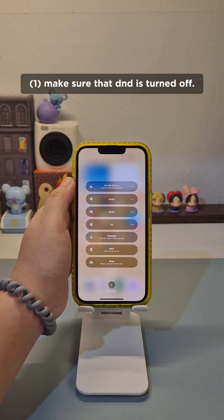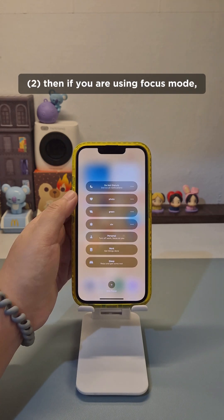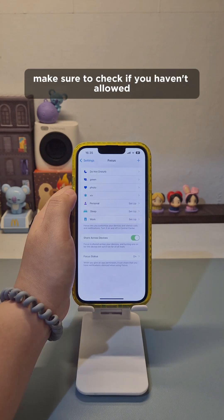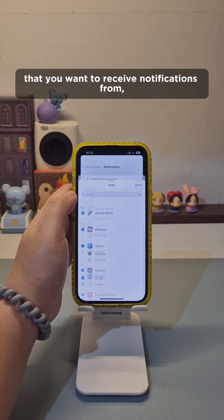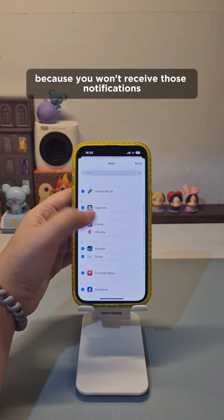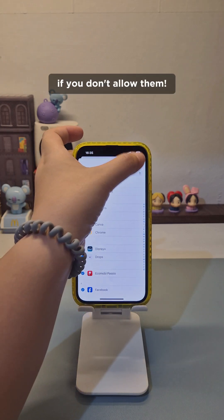Make sure that DND is turned off. If you are using Focus Mode, make sure to check if you haven't allowed notifications for a specific app that you want to receive notifications from, because you won't receive those notifications if you don't allow them.